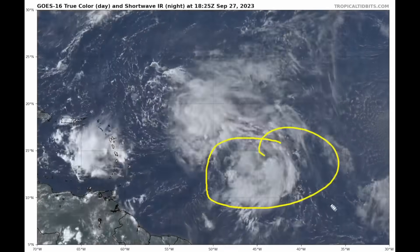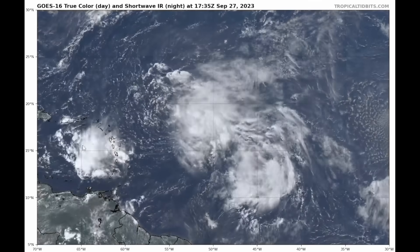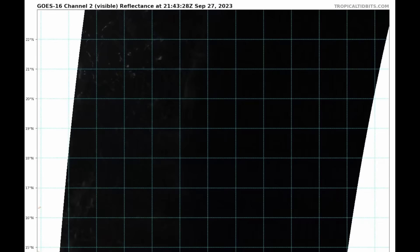We also have another system we're watching closely — that's 91L. While it's not going to pose an immediate threat to the Northern Leeward Islands, there's a lot of wiggle room on how these two systems will likely evolve.